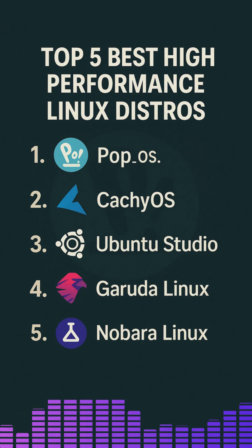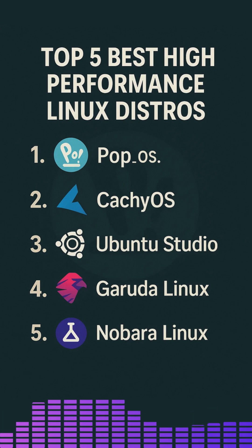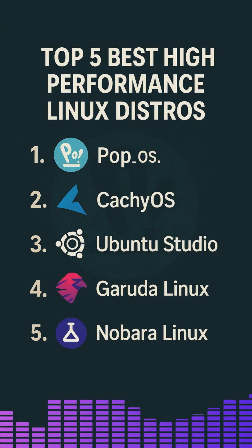Nobara Linux is a Fedora-based gaming-focused distro that ships with proprietary drivers and multimedia packages out of the box. By the end of this video, you will understand which distro aligns best with your needs, whether you are a gamer, content creator or developer, and how each one achieves its performance advantages.